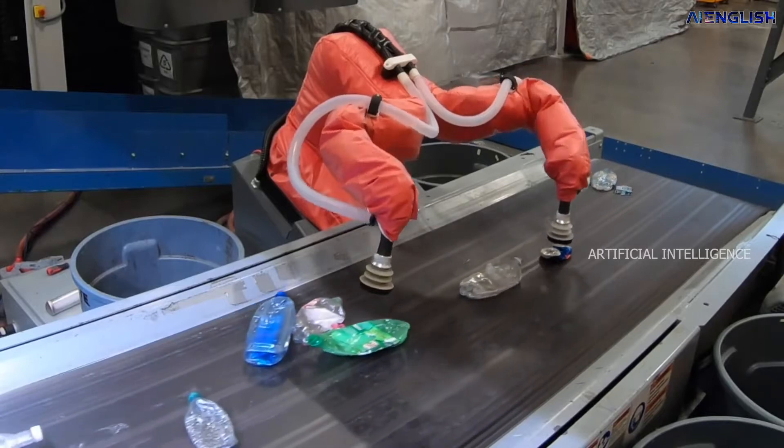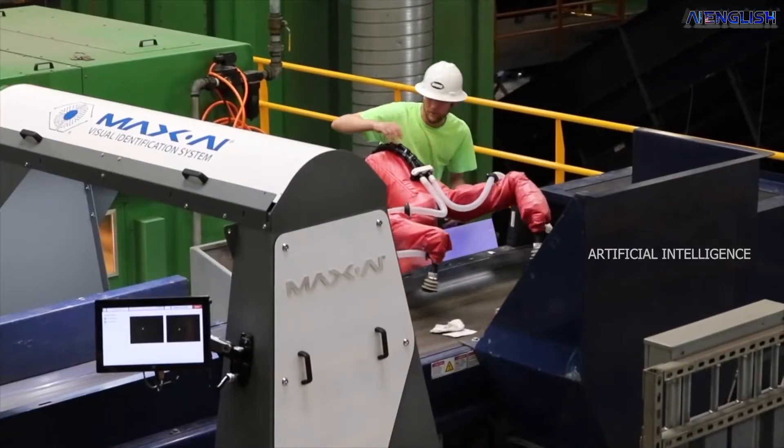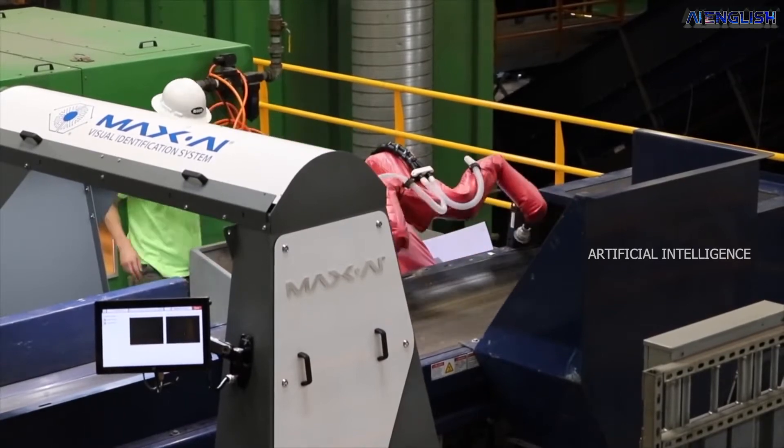With an artificial intelligence robot like this, the recycling industry can save money in crores. Most importantly, a higher amount of wastage can be recycled.